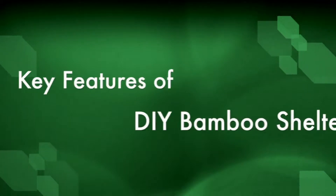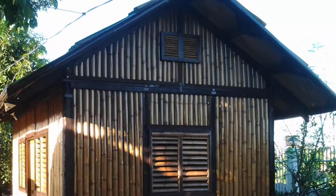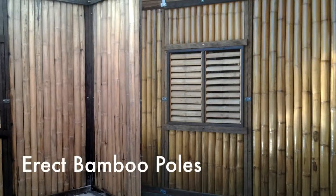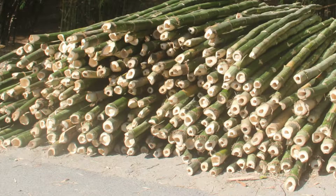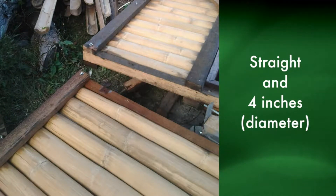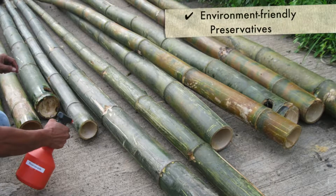Let's take a look at the key features of this bamboo house. The DIY Bamboo Shelter is made from erect bamboo poles. For this prototype house, the bamboo species used was Bolo. But other bamboo species, such as Kawayan, Antinik, and Botong, may be used, provided they are straight and approximately 4 inches in diameter. The bamboo poles used were also treated with environment-friendly preservatives.